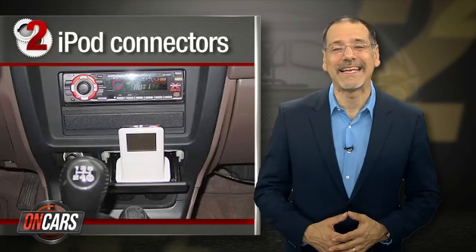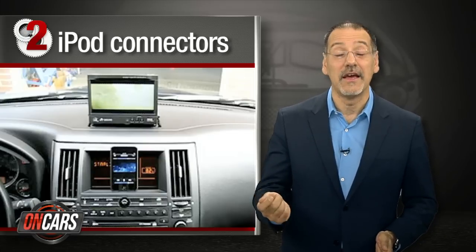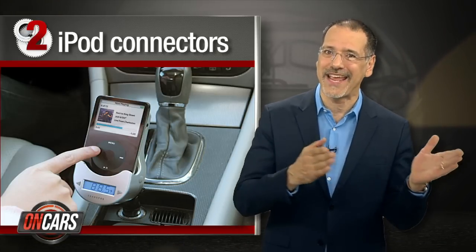Number two: iPod connectors. Cars used to have an iPod connector for the cool kids and an aux jack for the losers. Things have changed. Now it's all USB ports that work with all kinds of portables, and car makers don't have to care what connector Apple just changed to.